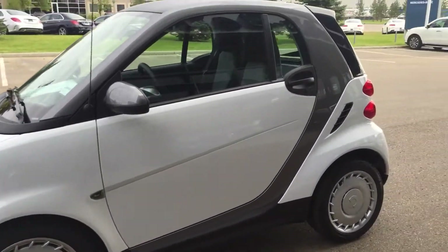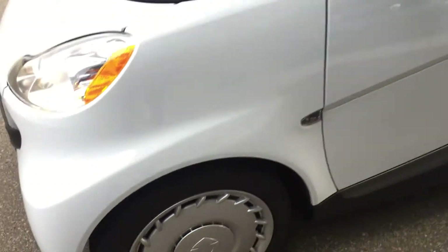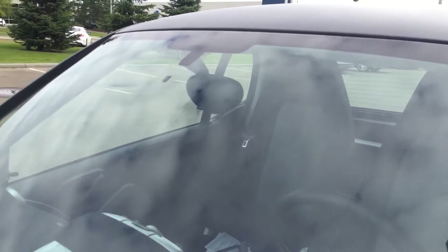The body is immaculate. The tires are essentially still brand new — showing some tire tread there, tough to see, but the tires are brand new. The windshield is flawless, no chips or anything like that.